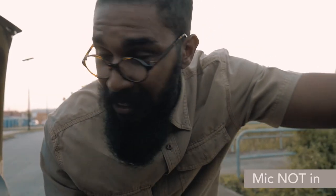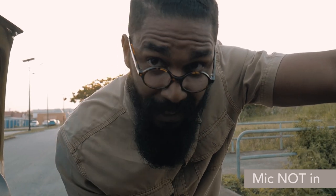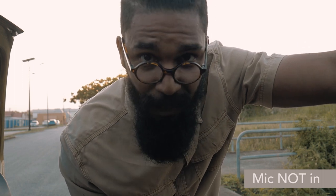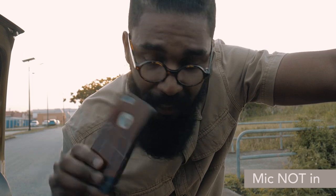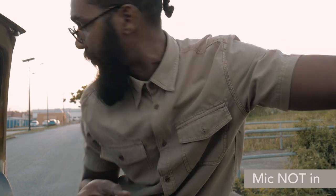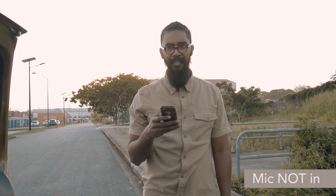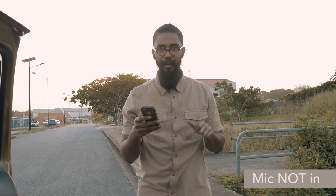So what I'm about to do is a quick distance test. Right now the mic isn't plugged into the camera. I'm going to speak directly into the camera mic and see how that sounds. I'm using my phone's voice app to make sure I speak roughly in the same frequency and at the same distance each time. So right now this is straight into the camera at roughly about four feet.